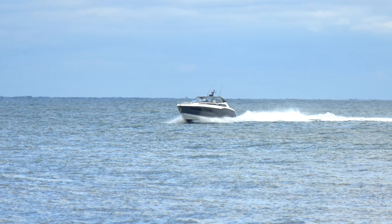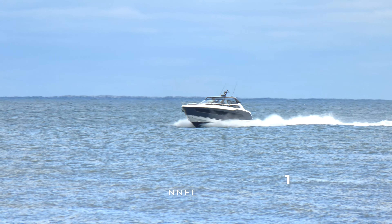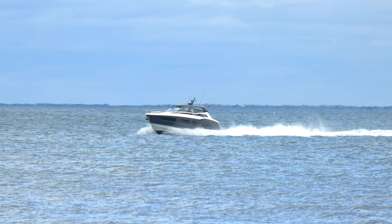The Superhawk 55 is capable of a thrilling performance with unparalleled agility, setting a new standard for style, practicality, and the ultimate boat owner experience.